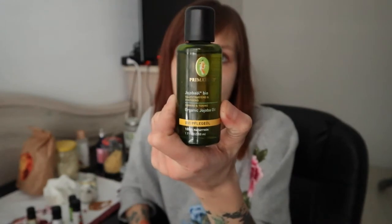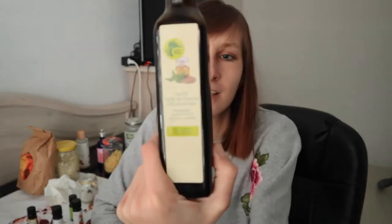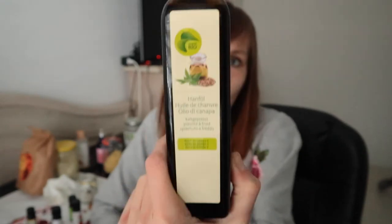Another oil I have is jojoba oil, which you can use as a makeup remover or add to homemade products. The last oil I add to my body butter is wheat seed oil — it's an organic wheat seed oil, also recommended for people with eczema and dry or sensitive skin.